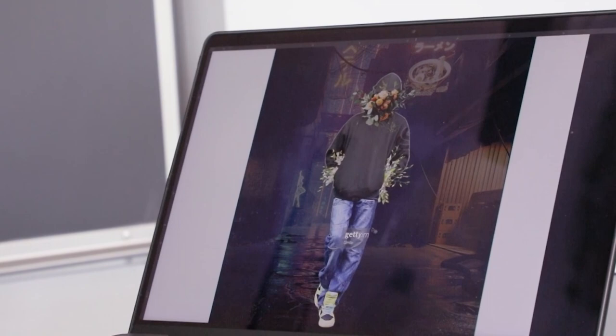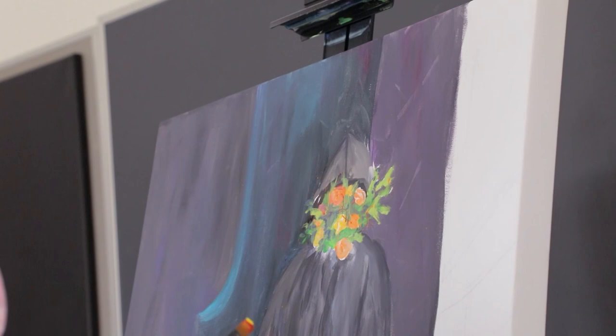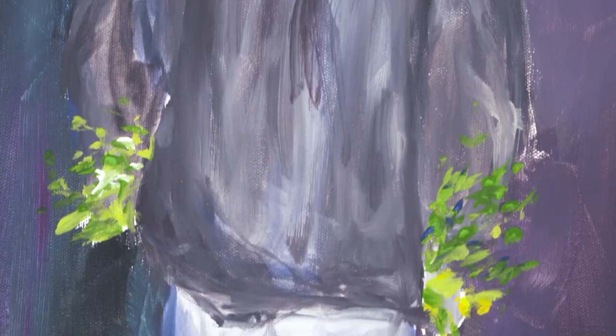I arrange things very roughly — not to create a polished piece of digital work, but simply to get the proportions correct when weaving in various elements. For example, flowers have come up a lot in my work recently, so I'll use one image for the face, another for the pose of the body, then scale up flowers or a bird or some element, and from there I transfer it to the canvas or whatever medium I'm working on.